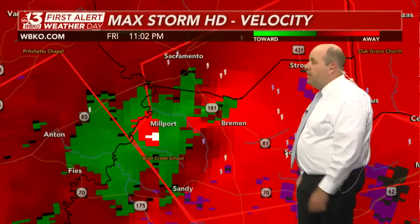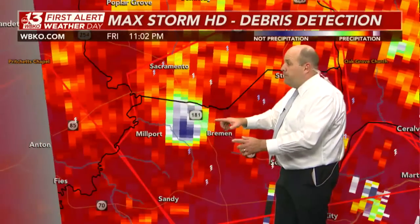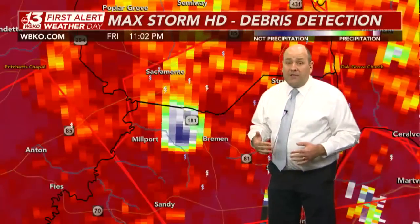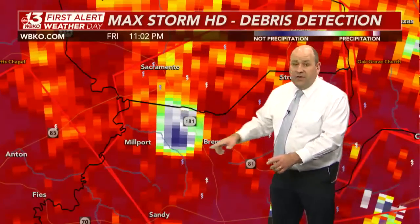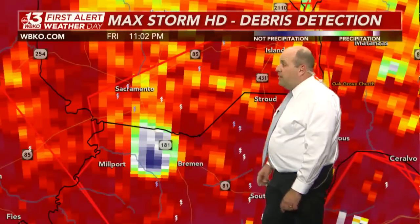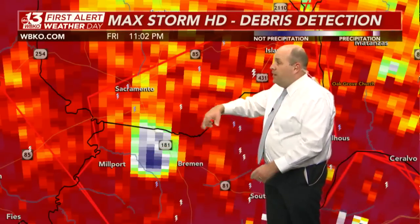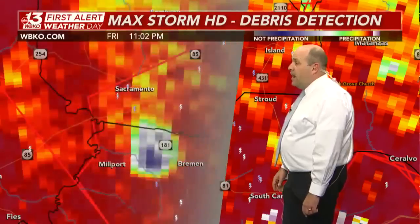Still don't like what we're seeing here — inbound versus outbound winds showing a very tight area of rotation. That debris ball is a classic-looking signature, as classic as you'll ever see, now right over Highway 181 between Millport and Bremen, very close to the McLean-Muhlenberg County line, just south of Sacramento.